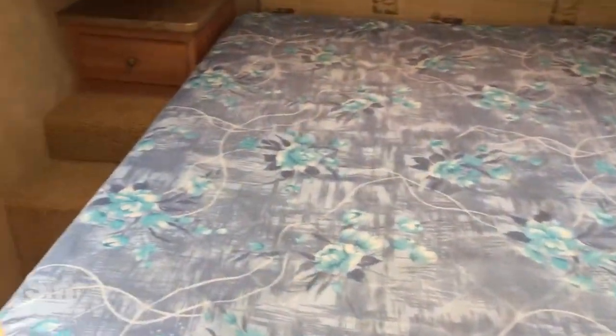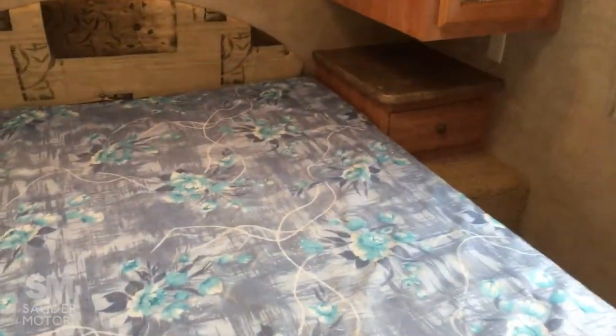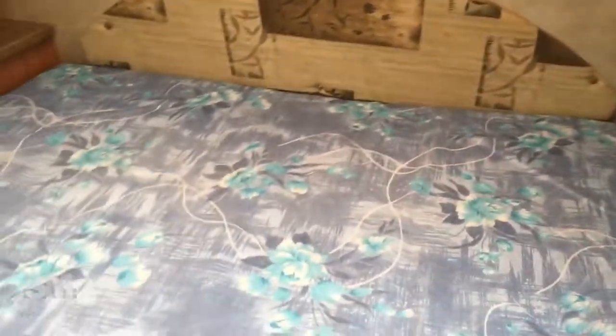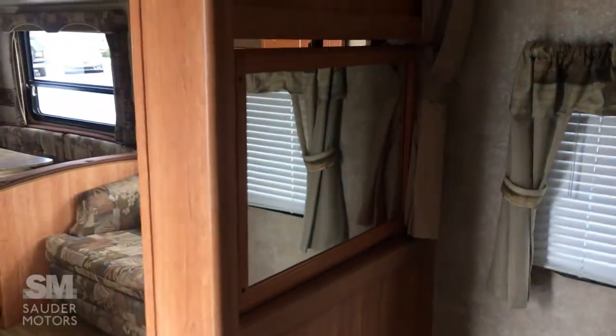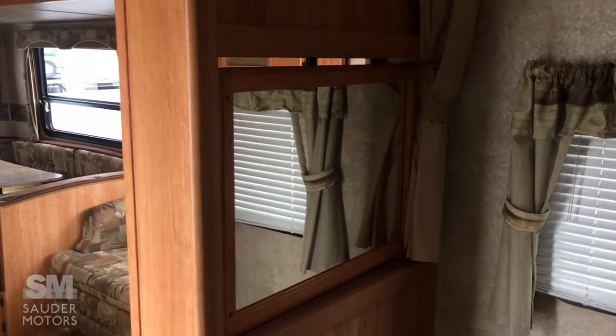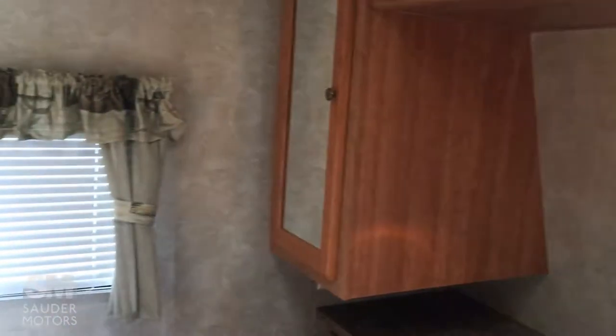You've got your front master bedroom, so up front here you've got the queen bed with some storage on each side and a little pocket sliding door. The TV will flip around — right now it's the mirror side, but it will flip around. You've got your own skylight in here, overhead cabinets, and side storage for the wardrobe.